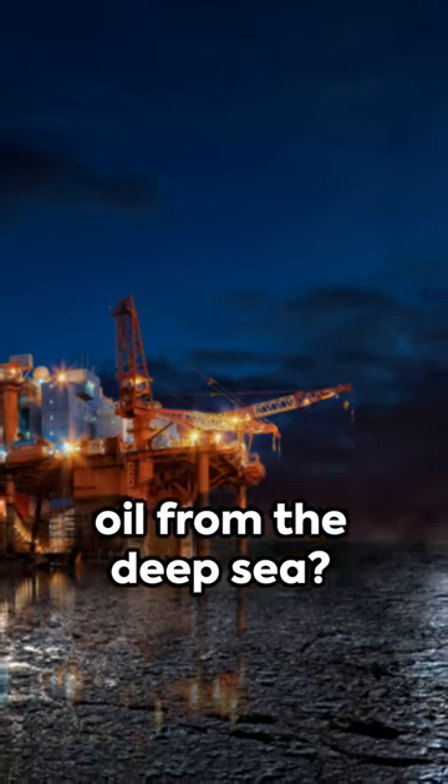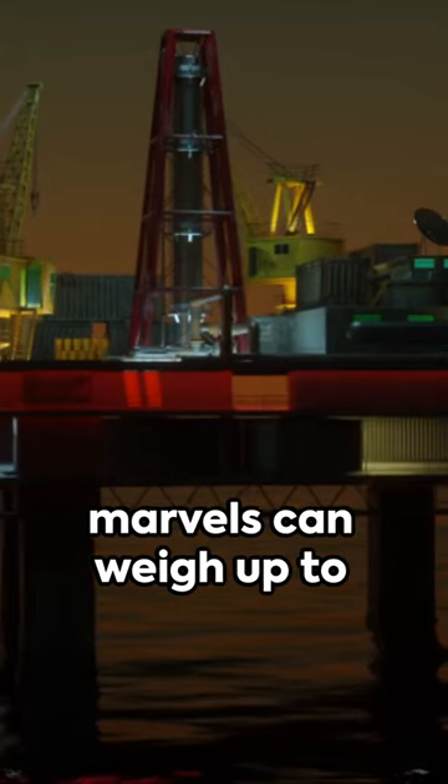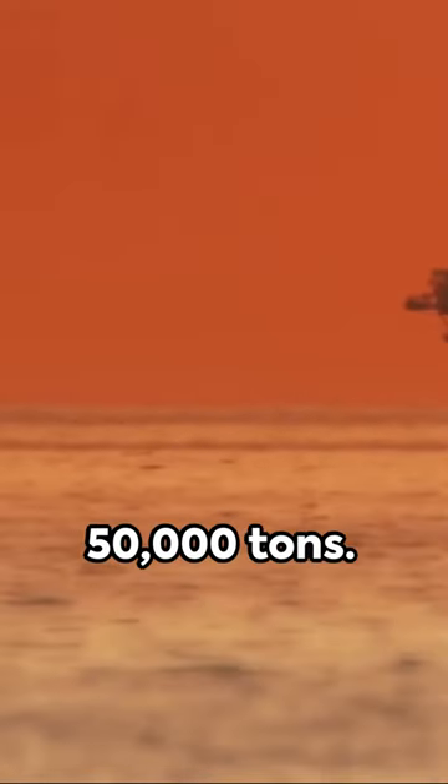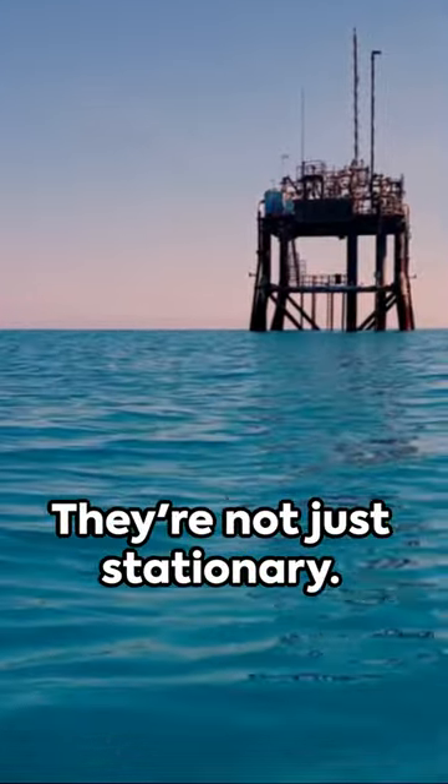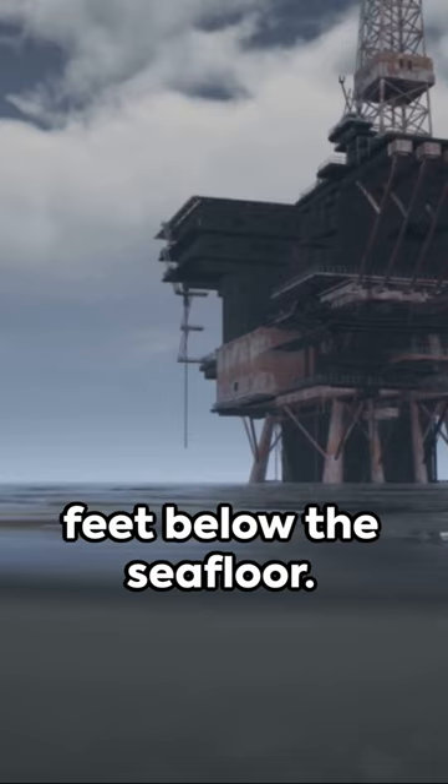G'day. Ever wonder how we get oil from the deep sea? It's all thanks to oil rigs. These engineering marvels can weigh up to 50,000 tons — that's like 10 Eiffel Towers. They're not just stationary; some can move from place to place, drilling up to 30,000 feet below the seafloor.